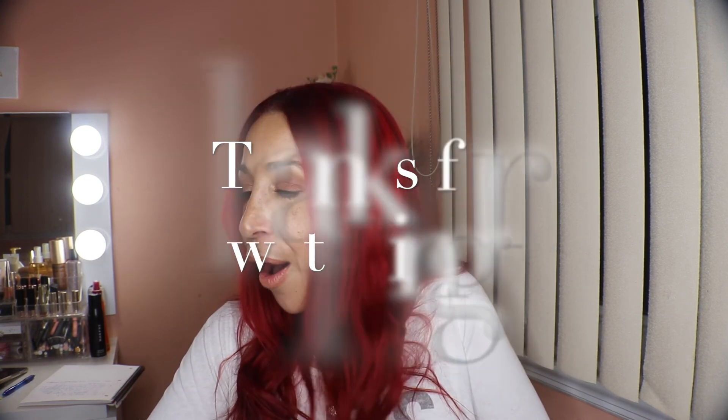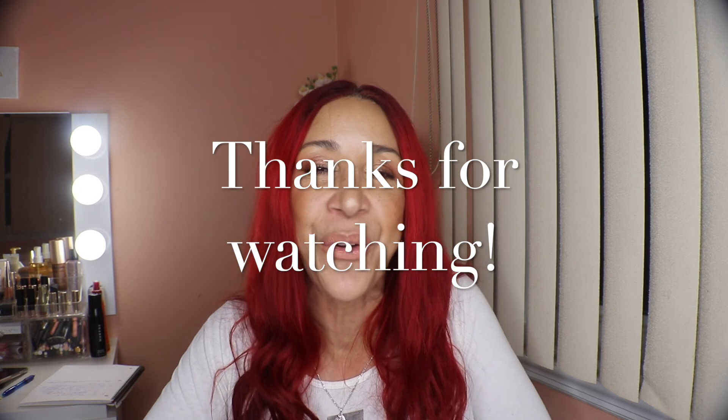That's it for today's video. I hope you found this somewhat helpful and of some value. If you did, please give it a thumbs up and consider subscribing if you haven't already. Hope to see you in my next video — have a great day, bye!